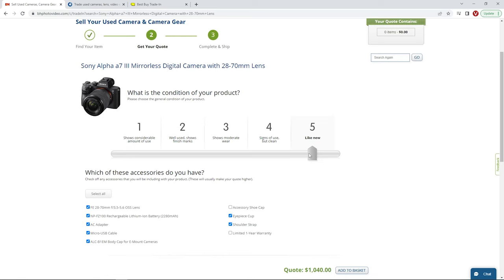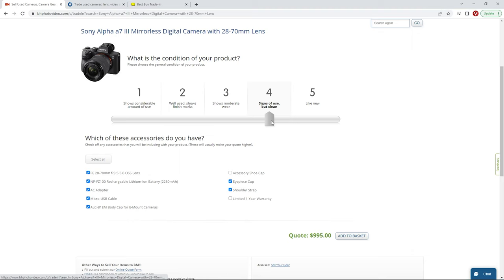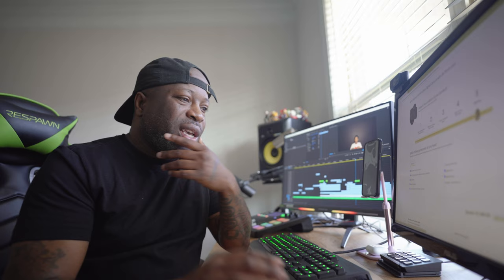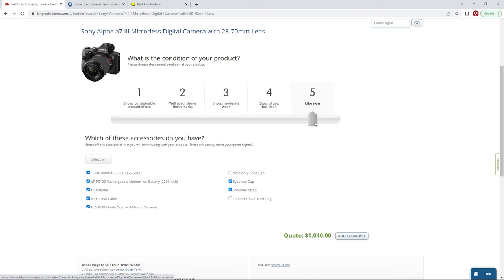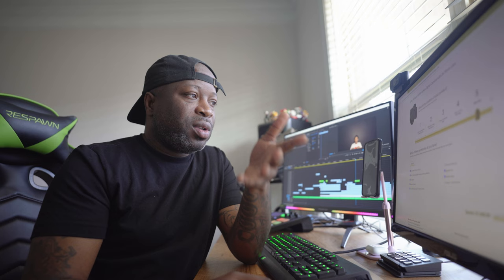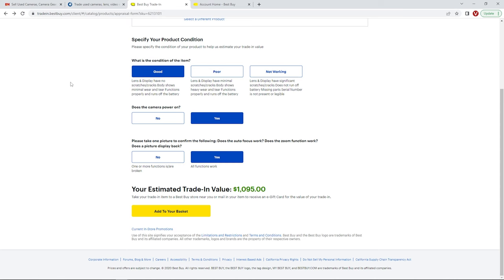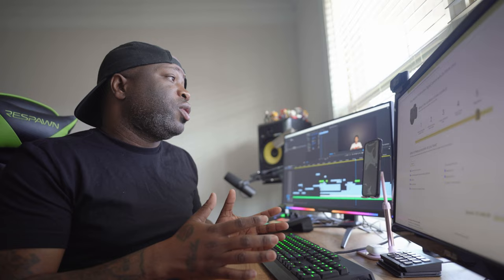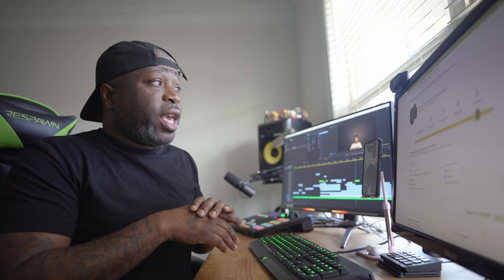Let me see what happens if I drop the condition down to a four — signs of use but clean — and that comes to $995, just under a thousand. So at grade five (light/like new) it's $1,040, a $45 difference. With my mind made up: Best Buy is offering $1,095 compared to B&H at $1,040.